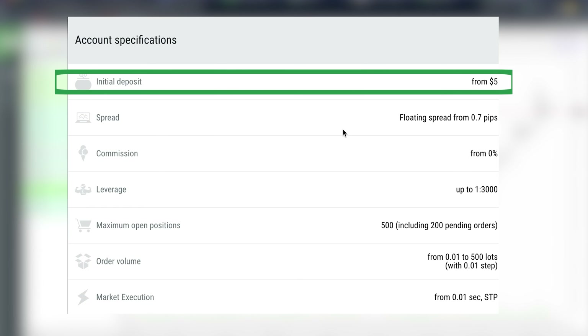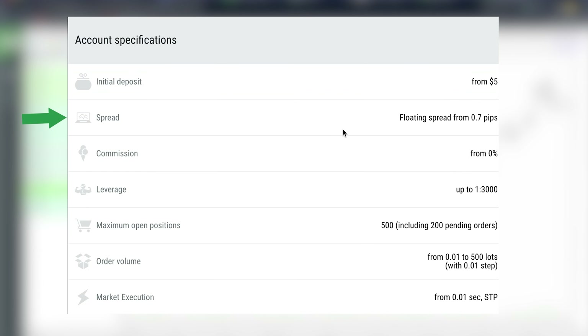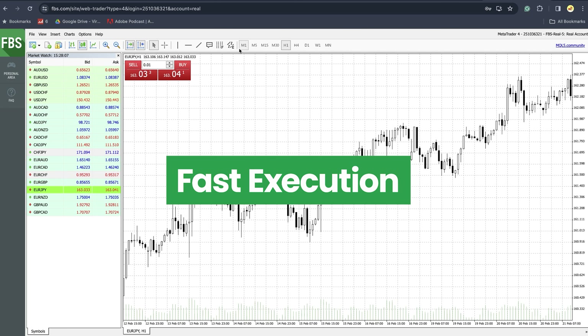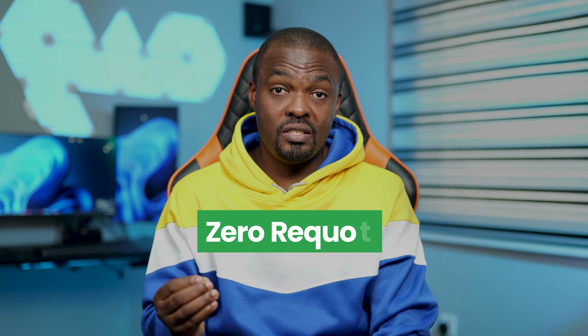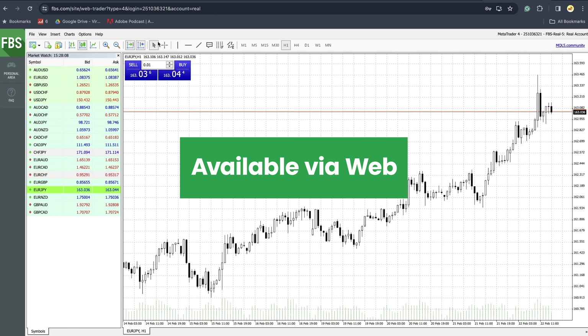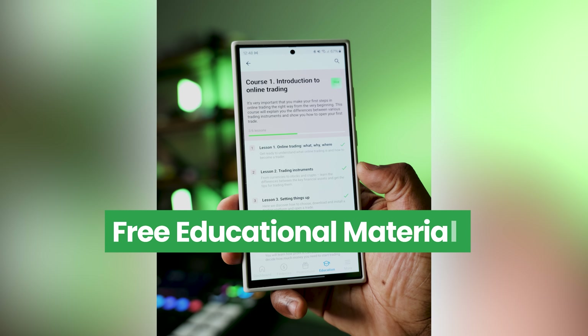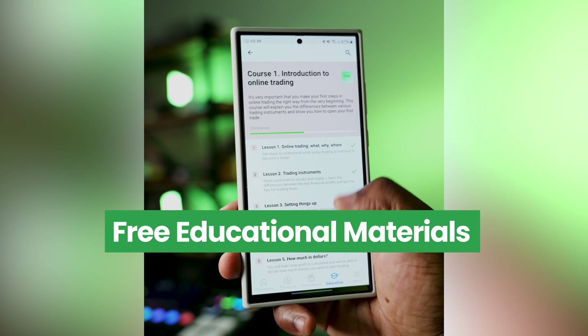Start with just $5 for a live trading account, benefit from low spreads, leverage of up to 1 to 3,000, lightning-fast execution speed, and zero recodes. Trade seamlessly on the go with your user-friendly web and mobile applications. If you're new to trading, FBS offers free educational materials to help you learn and grow. If this sounds good to you, click on the link in the description to open a demo account.